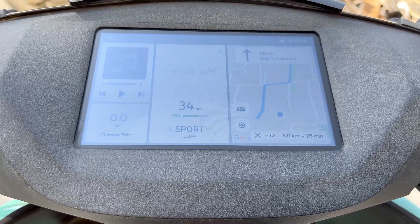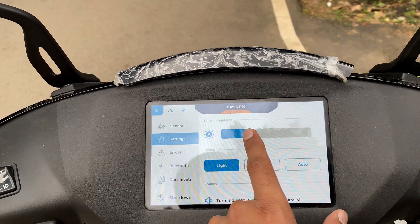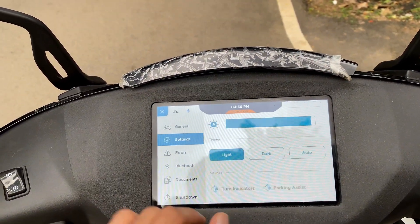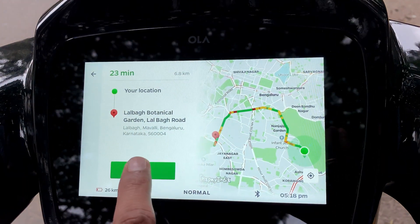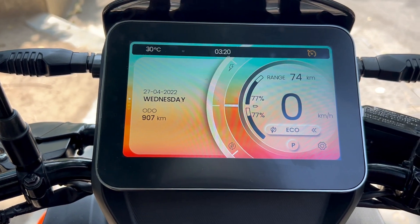Regarding the colors of the dashboard: once you start using the Aether dashboard, you feel there are only a few colors — the previous version had only two, blue and black, which is very boring and simplistic. In comparison, Ola comes with bright and beautiful colors, and Vida comes with this bright orangish color which is very joyful. When I started riding and looking at the Vida dashboard, the joyful color made it feel very happy and satisfying to use the bike.